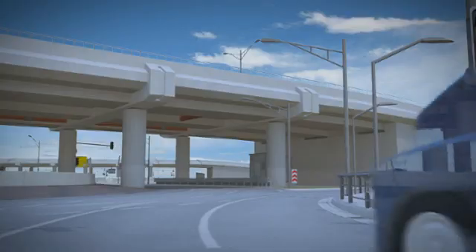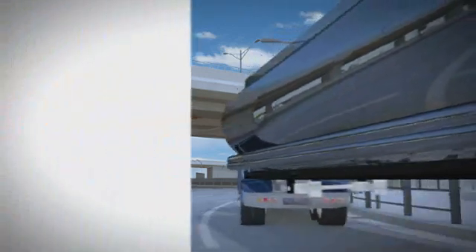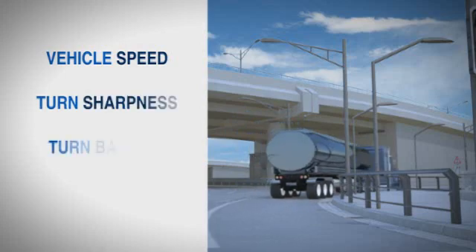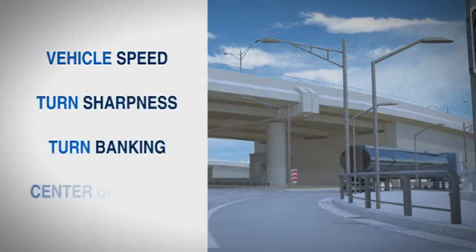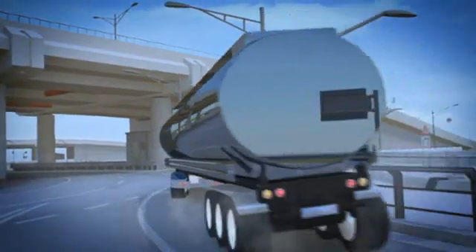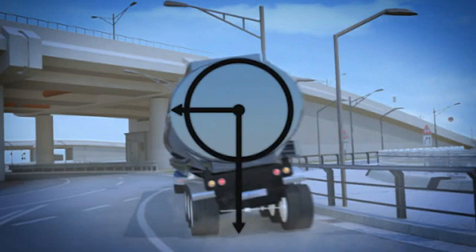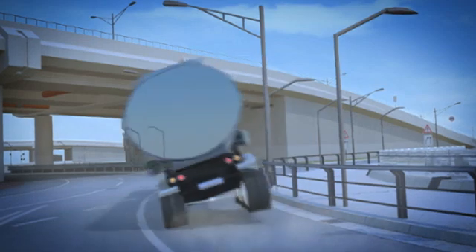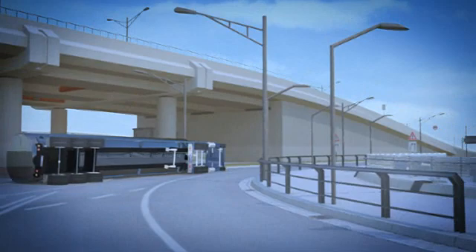That means the unit will lean when it enters a turn. How much it leans depends on the vehicle's speed, the sharpness and banking of the turn, and the unit's center of gravity. So the truck starts to lean — and what happens? Its center of gravity shifts towards the outside of the curve. When it does that, the liquid in the tank moves sideways. We call that sloshing. If this happens too suddenly and too strongly, it can roll the vehicle.